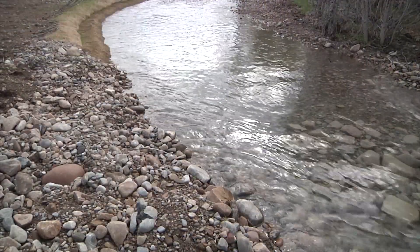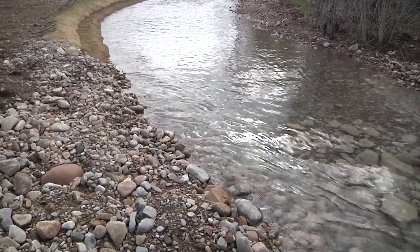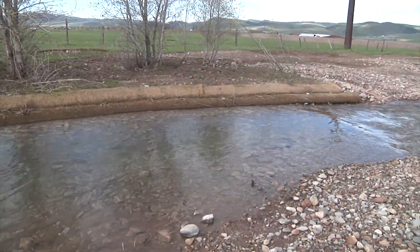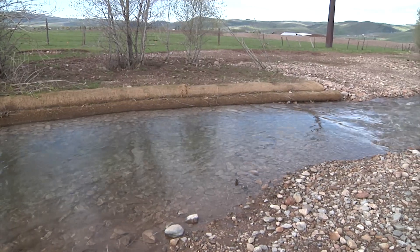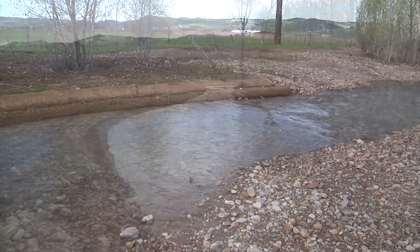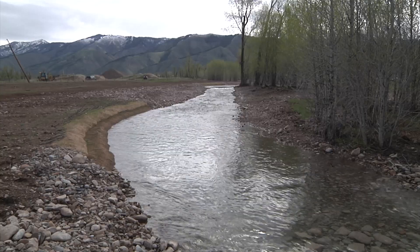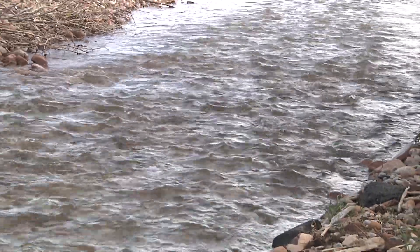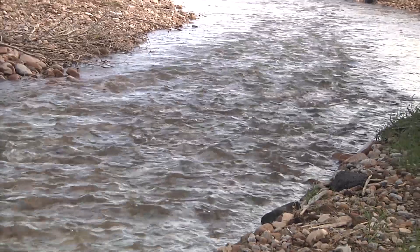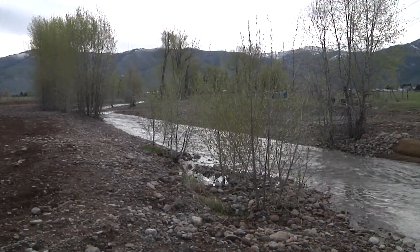Kaelin Neild is the district manager for the Star Valley Conservation District, which provided funding through a Wyoming Department of Agriculture Water Quality grant and a Wyoming Water Development Commission Small Water Project grant. They're hoping to use this as a pilot project, as there are other places along the Salt River that could use similar work. Other landowners have come down to look at it and are interested in how it holds and what was done here.